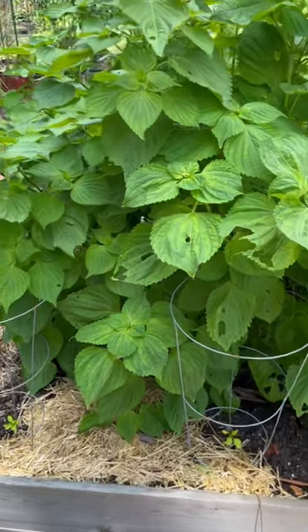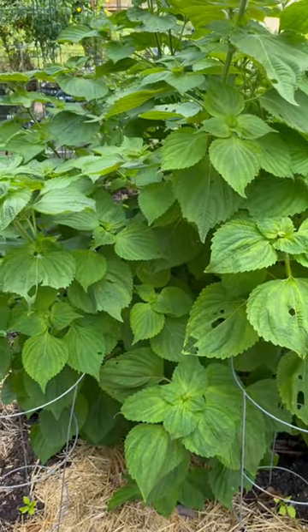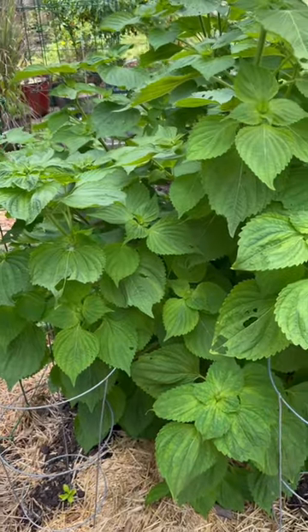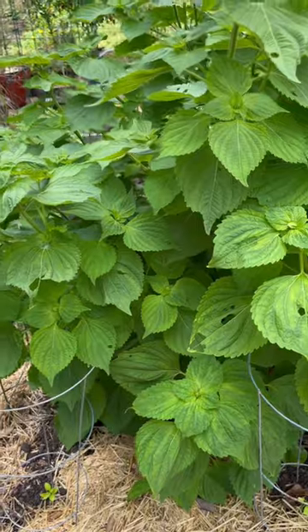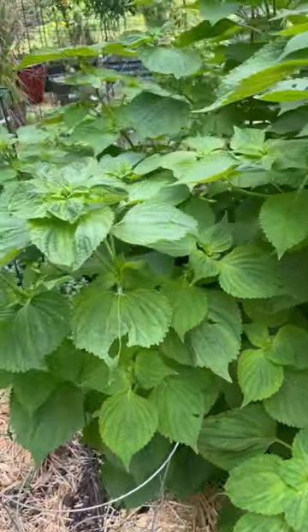I hope you all can see because I just got my eyes dilated, so things are super bright. But I finally found a place — a store that is going to take this. I call it Shisho, I think they call it Pirelli. I finally found someone that could use it.